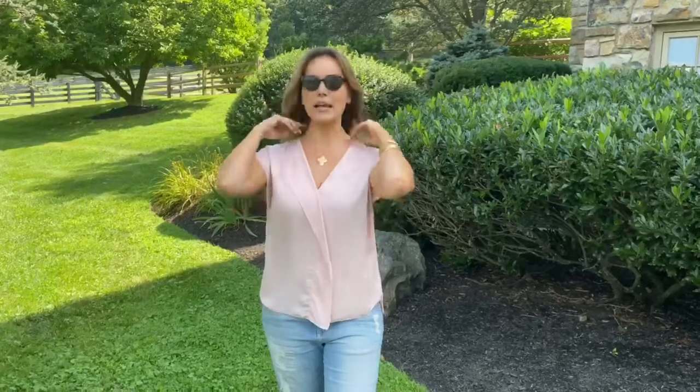These are sunglasses that actually have readers built in. So you can decide on magnification. Now I'm running around, everything looks great. The top is just regular vision, but down here you have the readers. Now I can read what I need to read — I don't have to have two different pairs of glasses. It's so much easier.